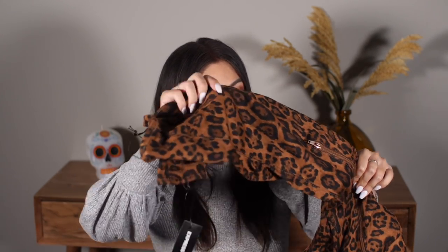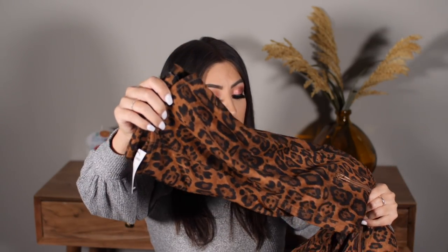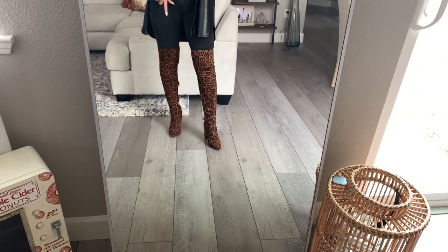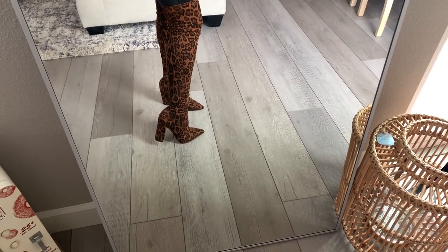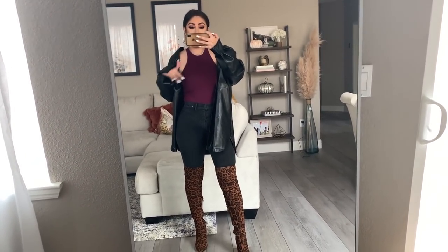Moving on to some other really cute things — shoes. My shoe obsession is out of control as always, but I had to get these leopard print booties. They are a pointed toe. I believe these are supposed to fit over the knee. I have a handful of other Express booties and they always fit true to size and fit really well, so I'm hoping these do too — I got a size 9. These are just so cool and a little edgier, a little different, because I have so many black over-the-knee boots. These have a good chunky heel which makes them comfy to walk around in.